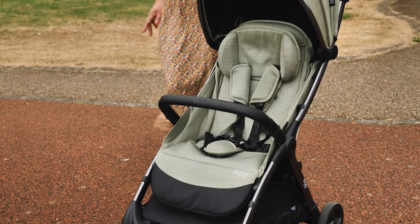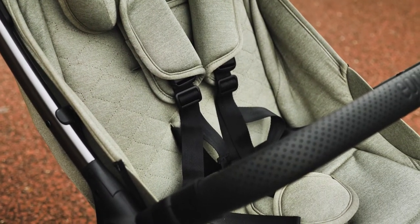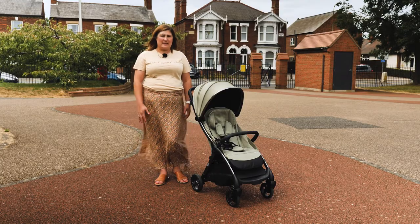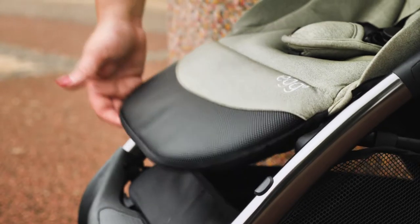One of the first things you'll notice on the Egg Z is the fabrics — luxurious in finish and design. They're soft to the touch and the seat is really padded. The Egg Z is obviously comfortable, as our testing toddler easily fell asleep in it. The fabrics are wipeable, and the footrest support has a black finish towards the bottom — a nice practical touch for dirty little feet.